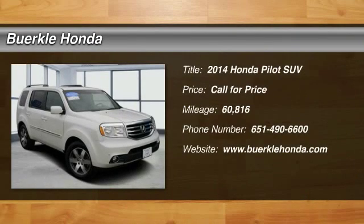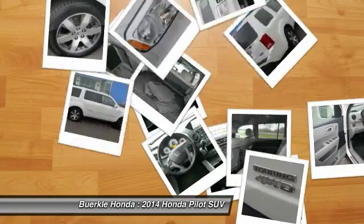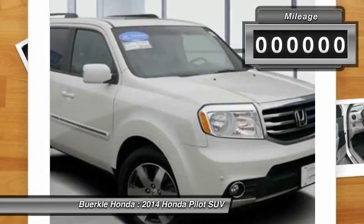2014 Pilot. Optimal utility. Indulgent interior. Powerful performer. You'll be ready for almost anything in the Honda Pilot.